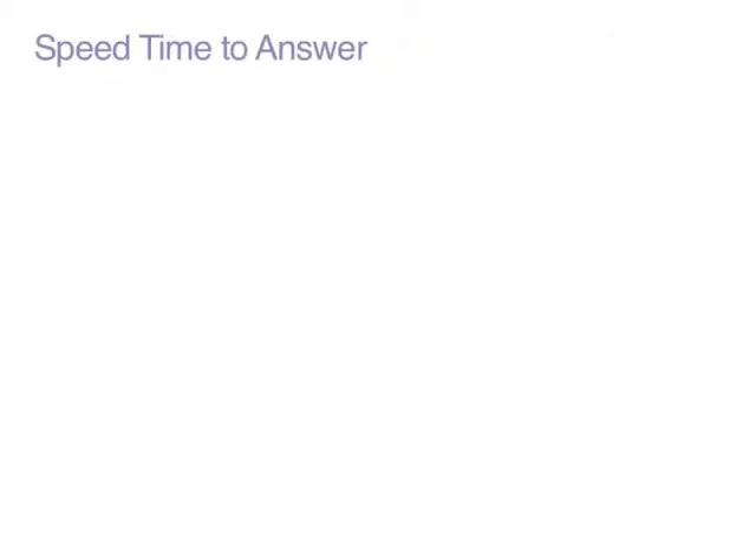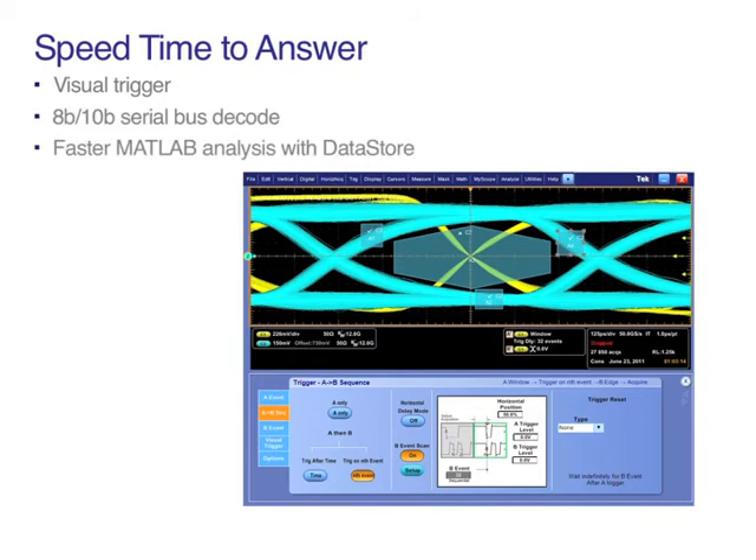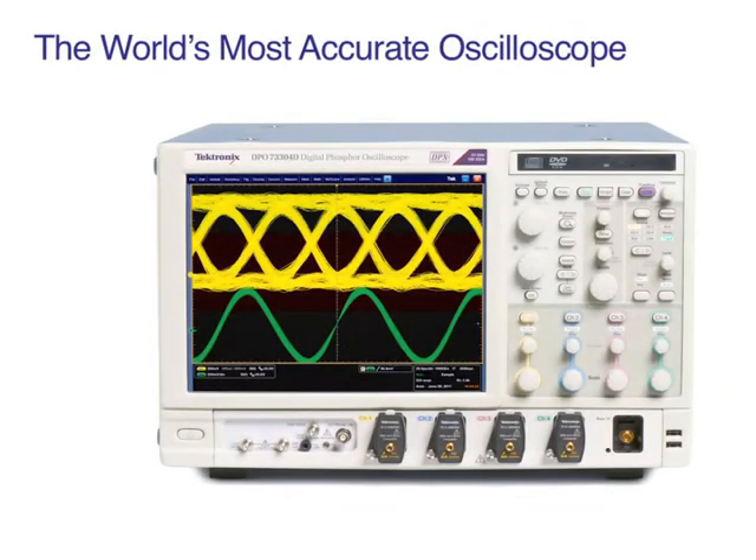As a member of the popular DPO 70000 series performance oscilloscope family, the 70000D comes loaded with a large selection of analysis tools and software that speed time to answer, including a very flexible, intuitive visual trigger that lets you define shapes to easily trigger on complex waveforms when margin testing or identification of very fast pulses is critical.